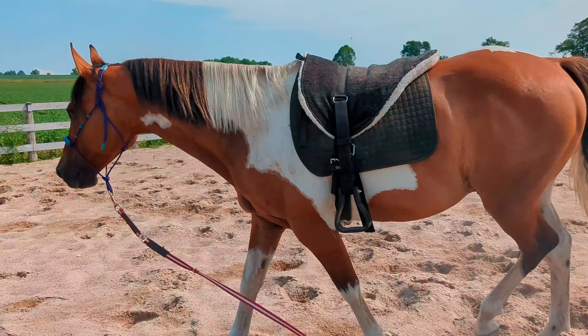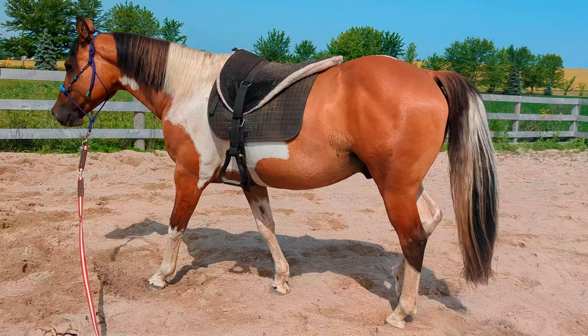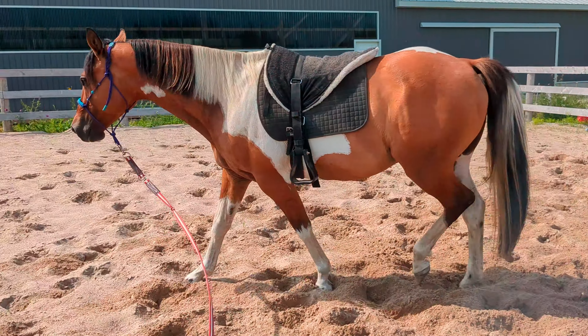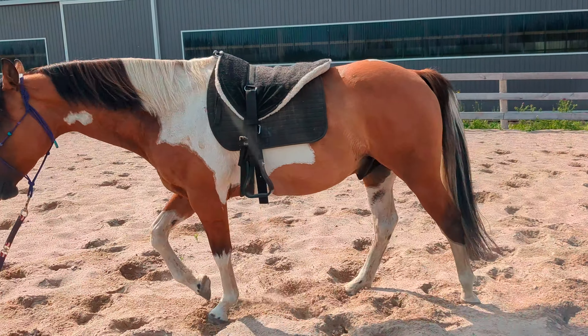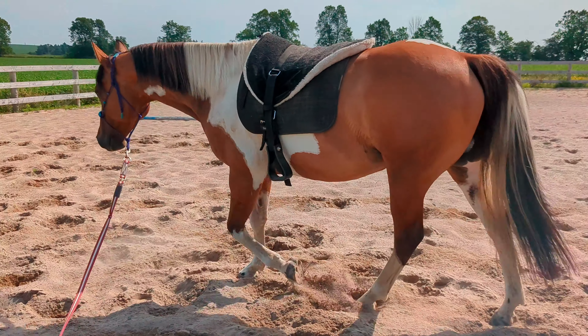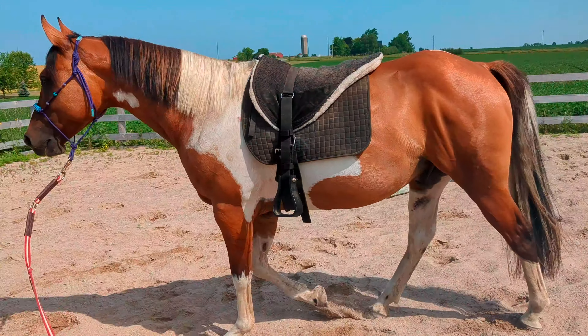When I'm training a horse, especially for other people, I need to make sure that they're truly understanding their job before they go home. Because when they go home, if the person isn't as experienced, or isn't standing in the exact right spot, or isn't as good at their timing, the horse still knows their job and is going to reliably do their job.